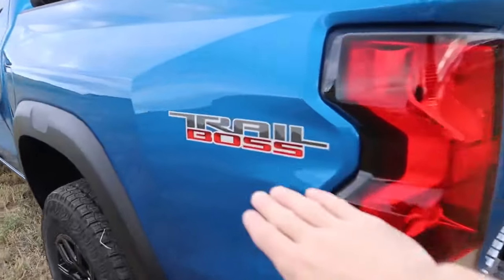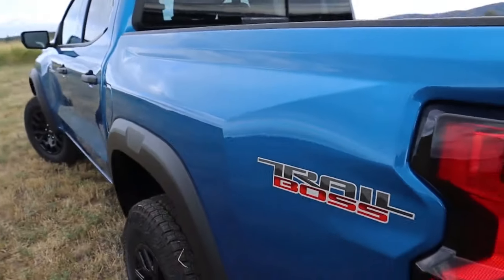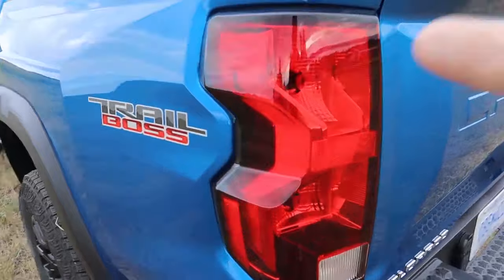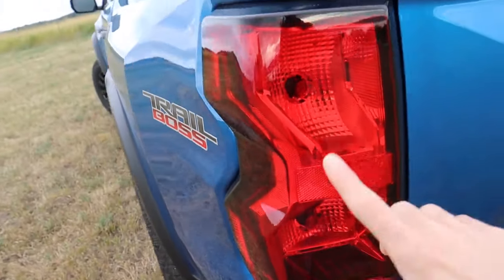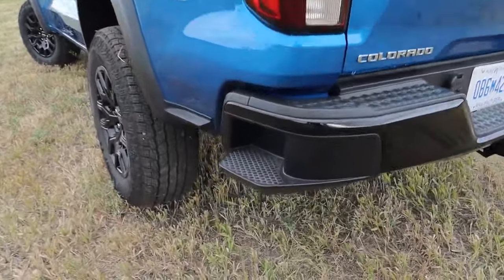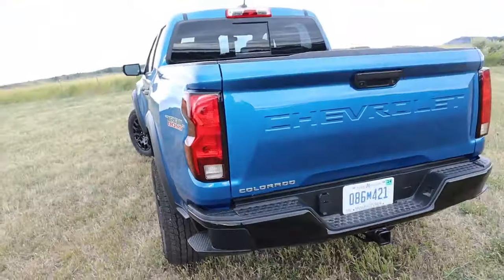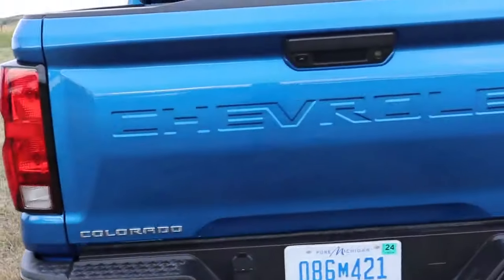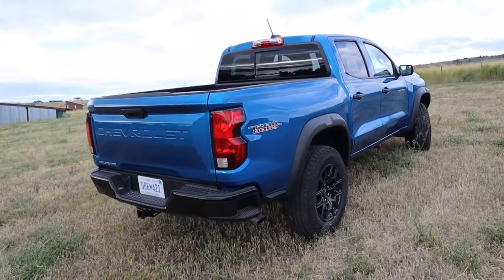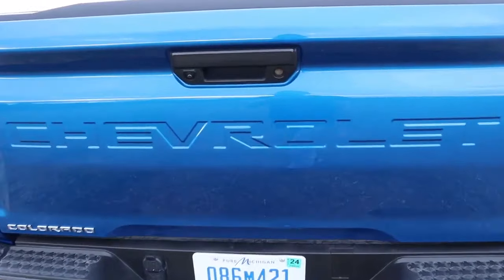Moving towards the back, you've got the Trail Boss sticker, and again that fender flare sticking out — looks almost like a Baja pre-runner type truck. Coming to the back, you've got tail lights that are not LEDs, and you can't even get that as an option, but you do have a bumper step to get into and out of the truck bed. The tailgate has Chevrolet embossed into the sheet metal, which looks really good. Overall this truck sits a little wider and taller than the outgoing Colorado.